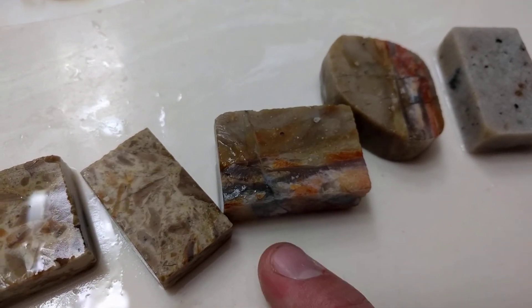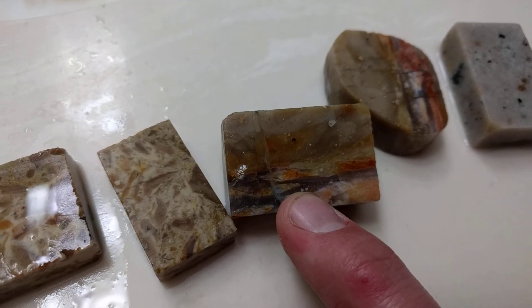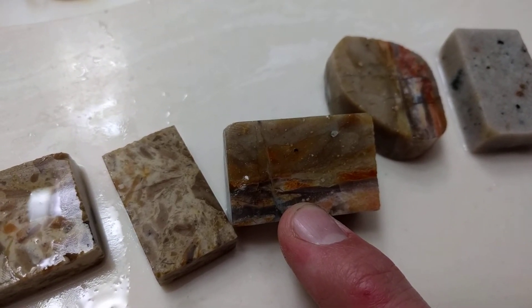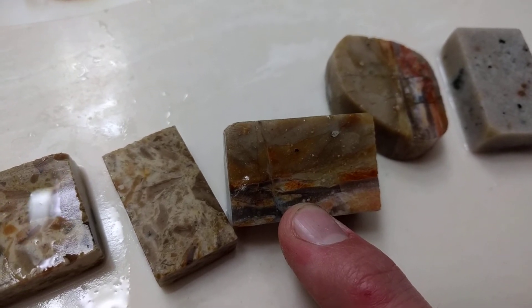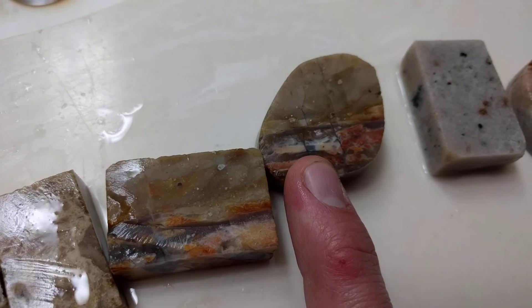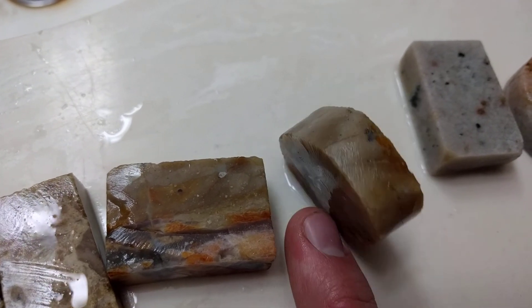It could be more of a picture jasper from this angle — a river in between some mountains with some sky. Real interpretive rocks today. These are really cool.